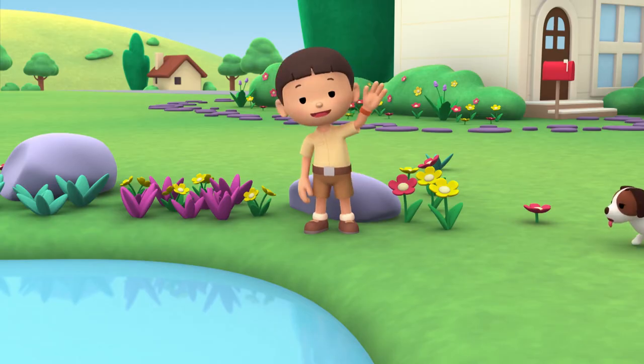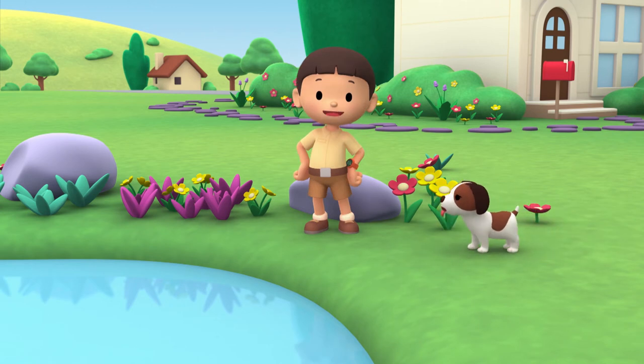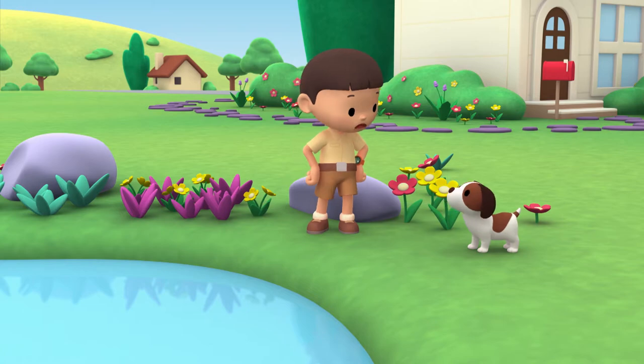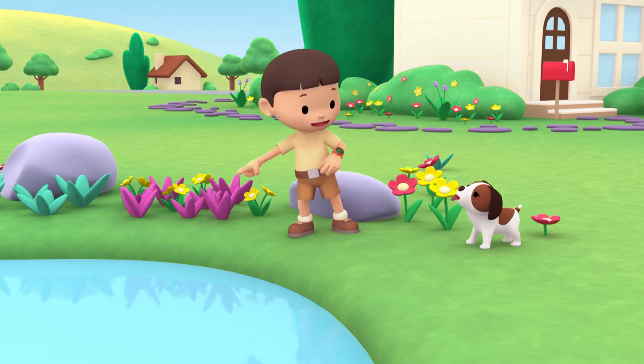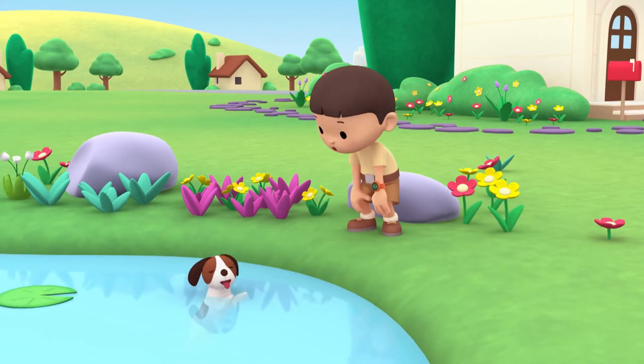Hi everybody, my name is Leo. I am a junior ranger, and this is my puppy, Hero. What's the matter, Hero? Is it hot for you? It is quite warm today. Why don't you have a swim in the pond? That's much better, right, Hero?